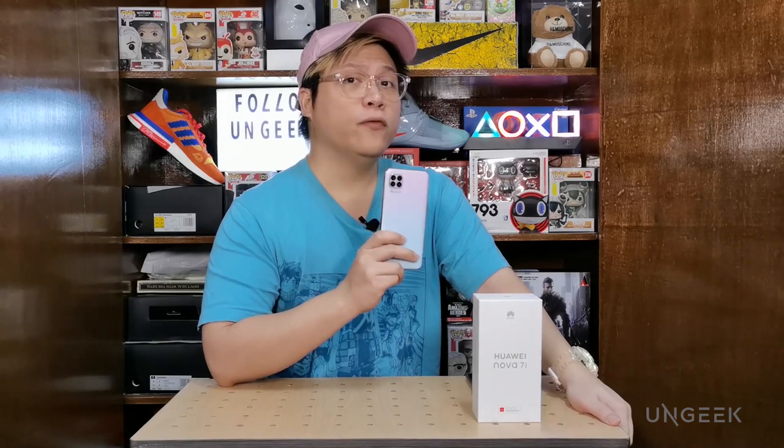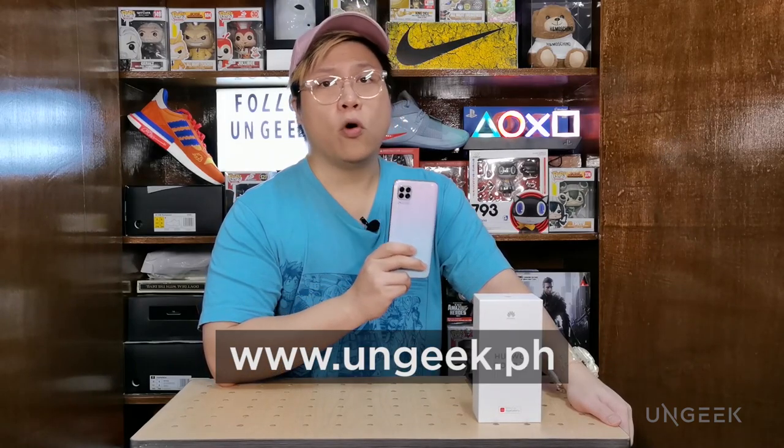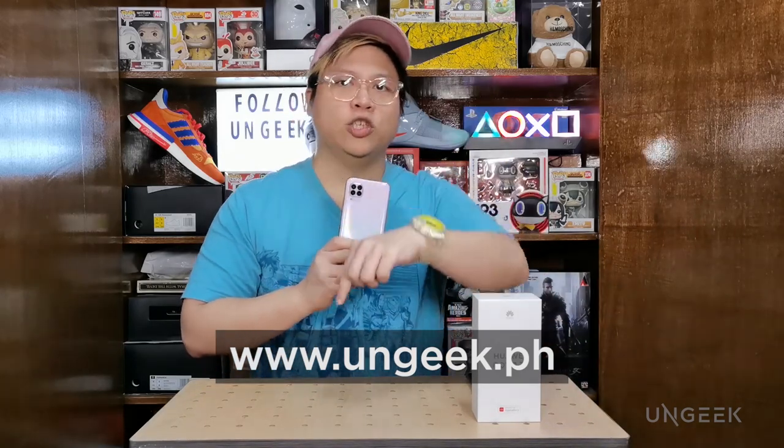Hi, my name is Colin and today we're going to be taking a look at Huawei's latest mid-ranger, the new Huawei Nova 7i, particularly on its gaming capabilities. We actually already reviewed the Huawei Nova 7i on our website, ungeek.ph, and I will be putting the full review link down below so you can check it out.